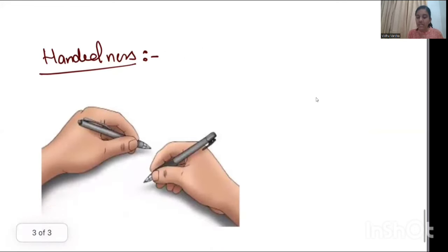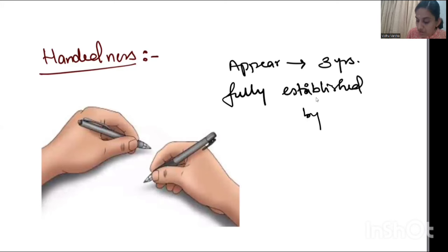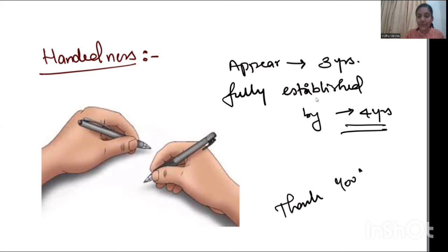Next is handedness — whether the child chooses the right or left hand as the dominant hand. Handedness appears by around three years of age but is fully established by four years of age. These are the important one-liners in developmental milestones. Thank you, and we'll see other one-liners in our next video.